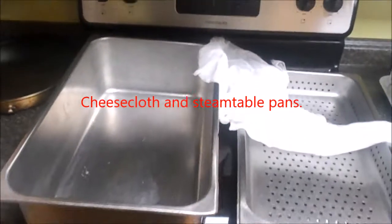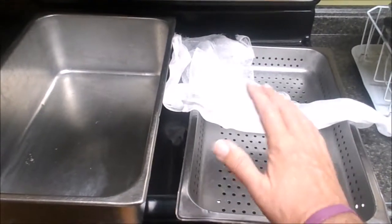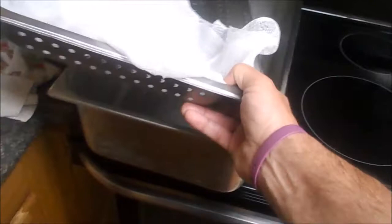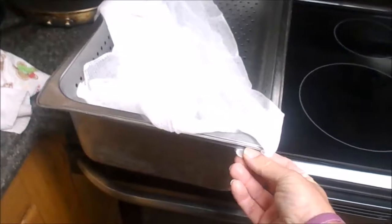Here's how I'm going to strain it. I've got a deep steam table pan, and then a pan with perforations — normally you'd lay meat in there to hold it off the bottom of the shallow pan. Then I'm going to spread some cheesecloth over the top of that. It lays right on top — that'll make a perfect strainer. I'll probably tuck the corners and put a little scotch tape to hold it in place.